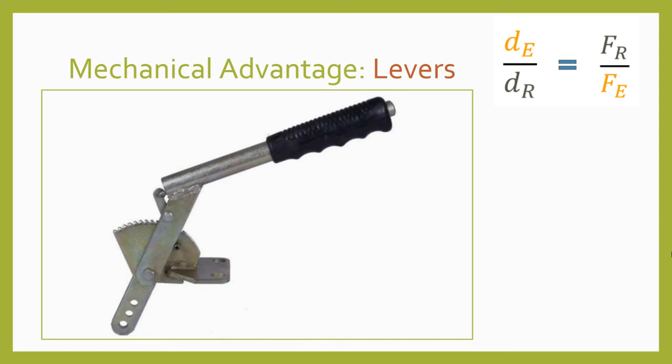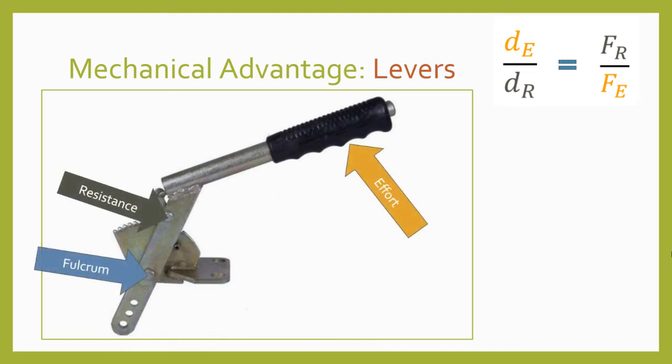The shape of levers can become pretty complex in some mechanical designs, but the rules remain the same. If you can identify the fulcrum, effort, and resistance, then you should be able to figure out the distance of the effort and resistance forces from the fulcrum and calculate the lever's mechanical advantage.